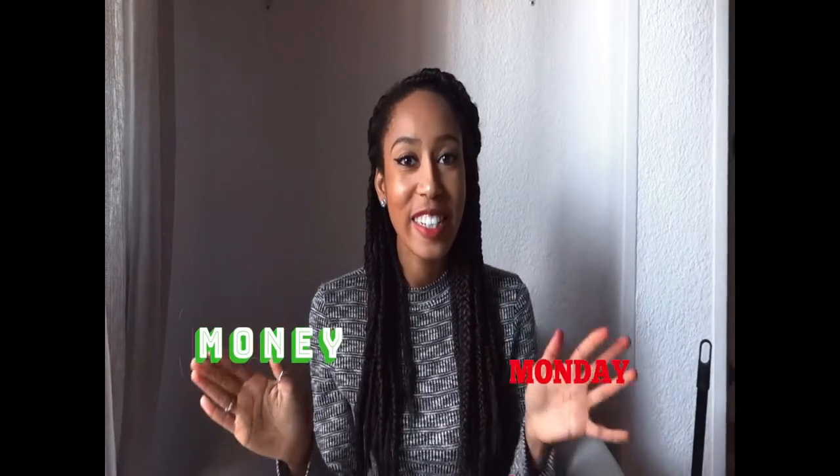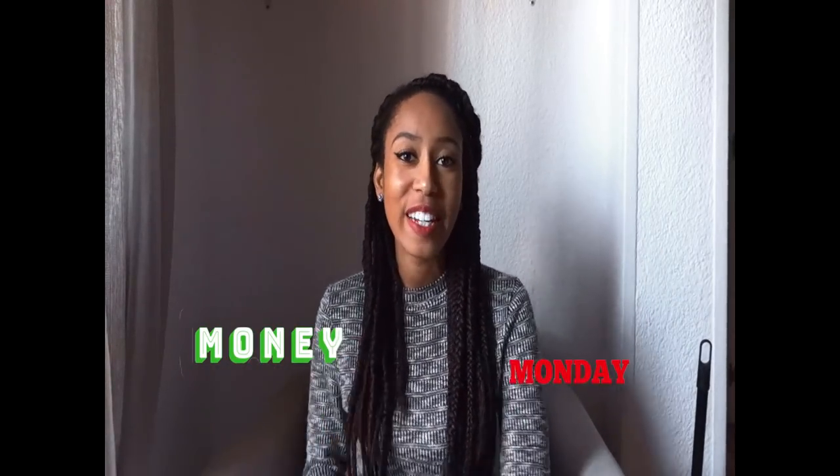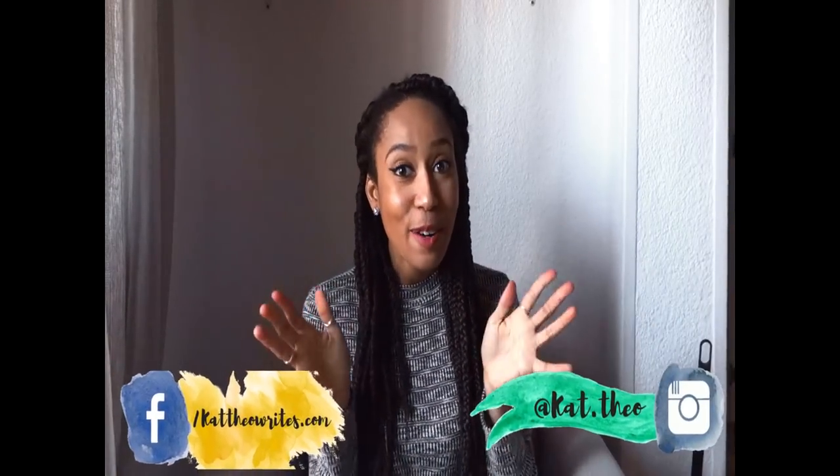Hi guys, welcome back to the Money Monday video where we talk all about things money on Monday. Today I have a special video for you guys. If you're new around here, hello, my name is Kathy, and today I had a little bit too much sugar so I need to get some energy out — please bear with me. Hopefully I'm not really obnoxious, but it might be a little hard.